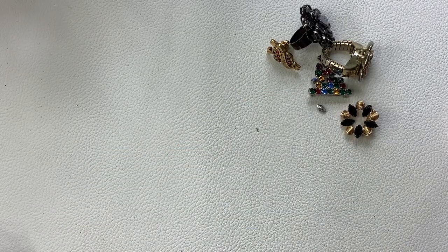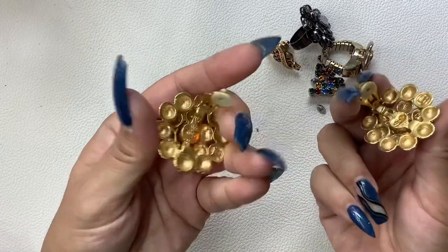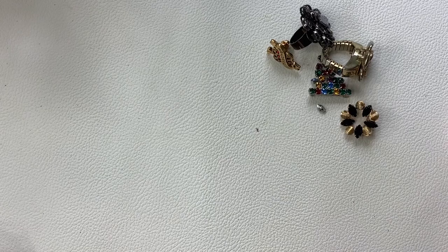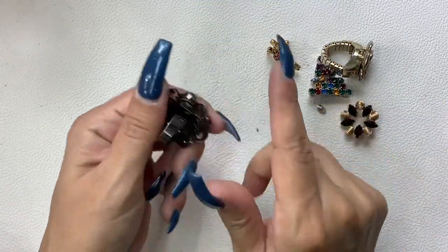Really cool — we have some clip-on earrings. These are ginormous — pretty good shape, five dollars.